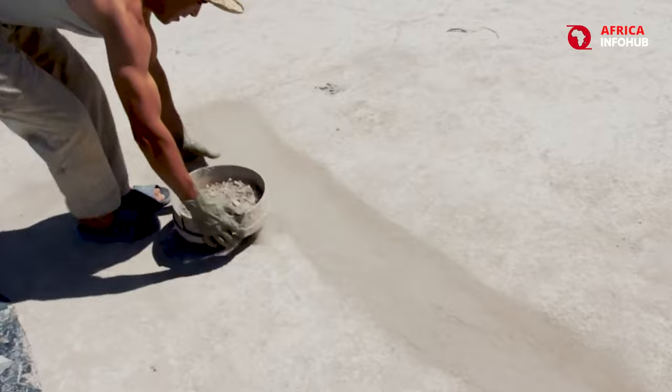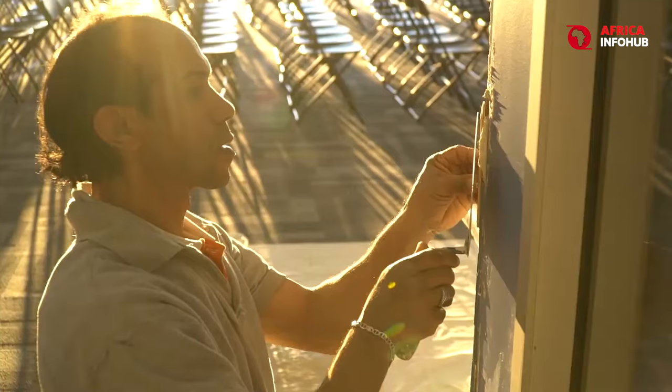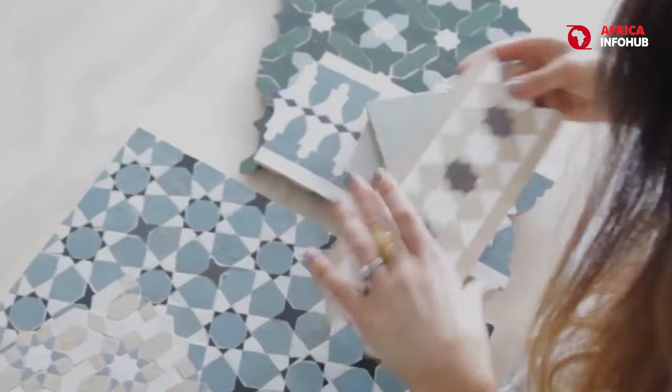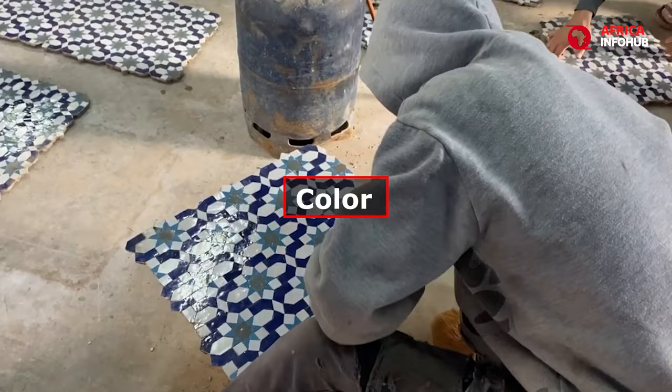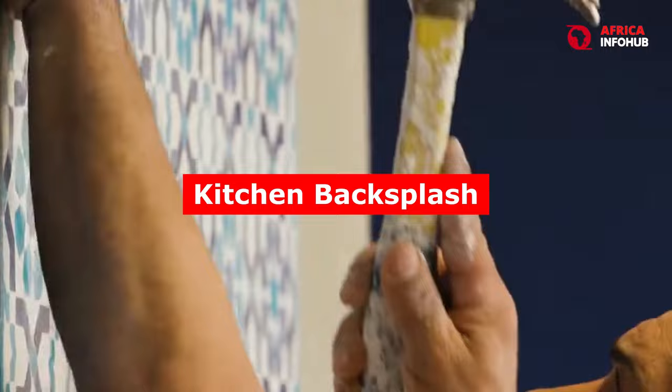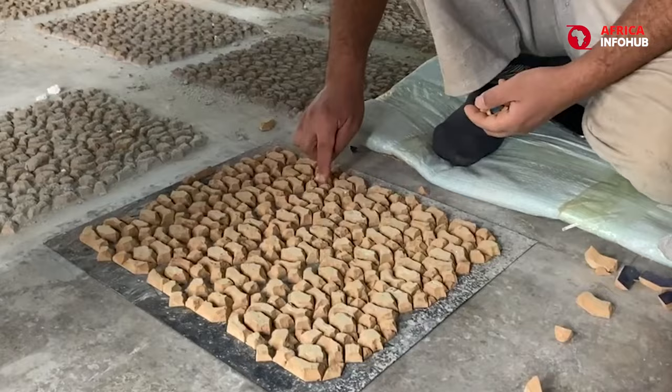Unlike their mass-produced counterparts, Zellige tiles are born from a painstaking process. Skilled craftsmen hand-chisel each tile from colored clay, their imperfections celebrated as testaments to human artistry. The resulting mosaic becomes a breathtaking tapestry, where subtle variations in color and texture weave a story of dedication and heritage. A single square foot of Zellige can cost upwards of $50, highlighting the immense value embedded in each hand-shaped piece.